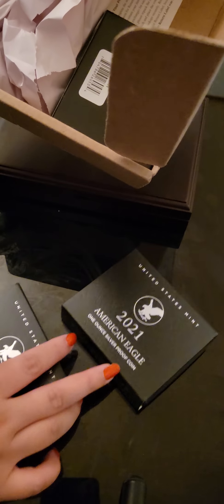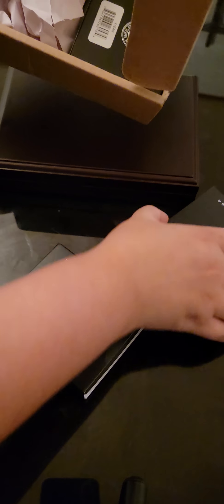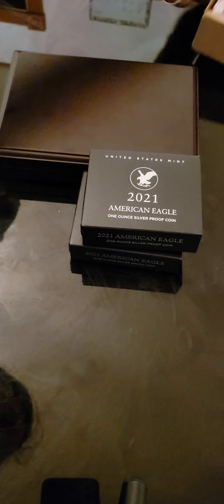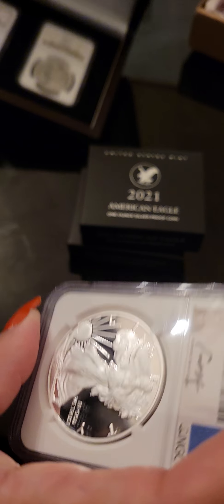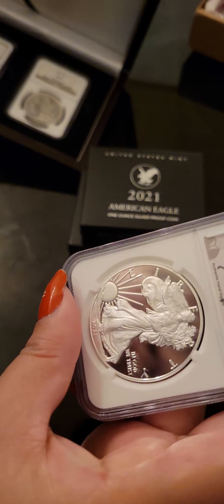I'm not going to unbox these yet, but as you can see, these say 2021, and these are directly from the US Mint. But I want to start here. This is the first 1986 Eagle. Here's the back — Silver Eagle dollar, has a value of $1. 1986. And now remember, this is the first year. Now, this is the last year.